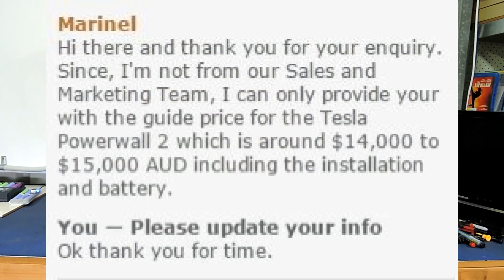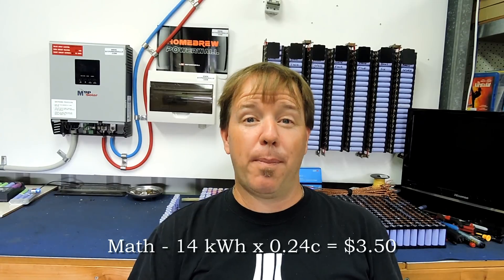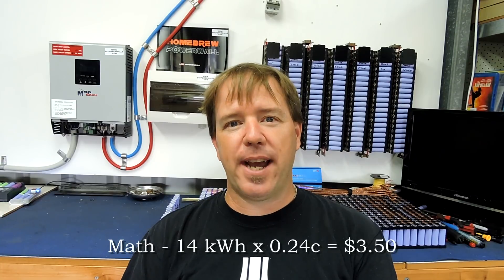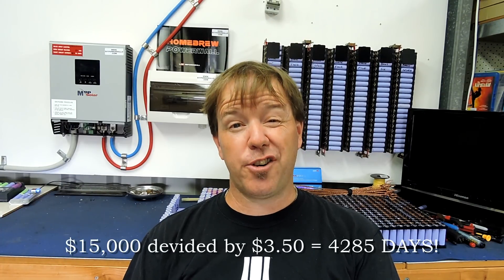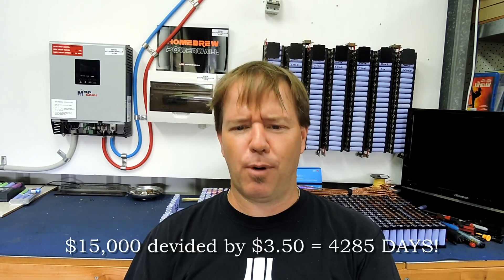The Tesla Powerwall 2 — they want $15,000 installed in Australia for one. It's 14 kilowatt hours. So you take 14 kilowatt hours at 24 cents per kilowatt hour, which is what I pay for my normal power — no net metering or anything — that's $3.50 per day maximum if you absolutely destroy the batteries every single day.